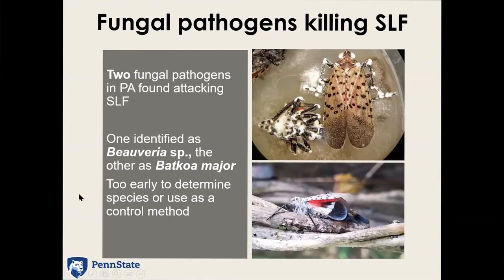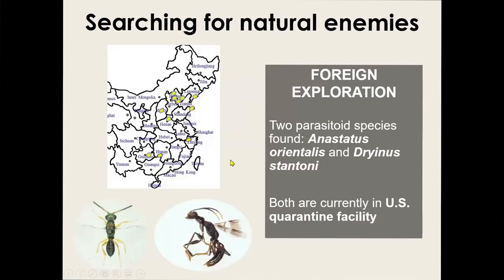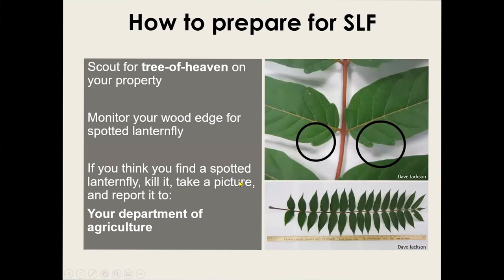The USDA is currently investigating biological control methods. There are some fungi reported to kill them, but it's very early to determine whether that will be a viable management approach. The USDA is also doing classical biological control investigation — going to the region where the insect is native to find parasitoid wasps that attack only that species. They have these wasps in a quarantine facility in Beltsville, Maryland and they won't be released anytime soon — they have to confirm they won't attack any of our native species. A quick fix is not coming anytime soon.